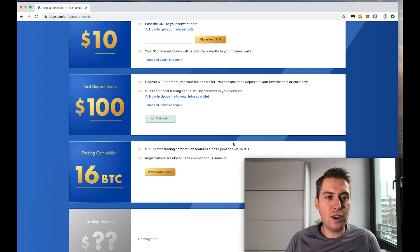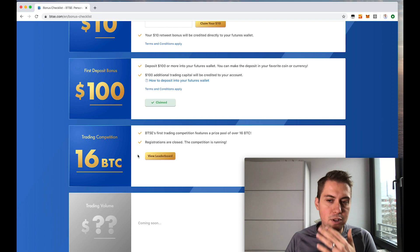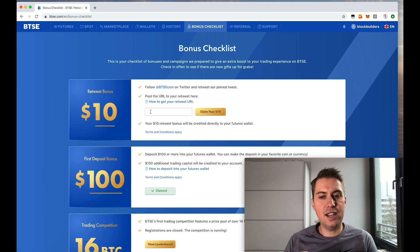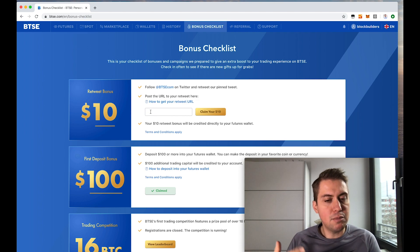Sometimes they also have trading competitions that you can join and actually win real Bitcoins. So with that you have a nice amount to start with and get familiar with Betsy. Feel free to use these bonuses for your trading.